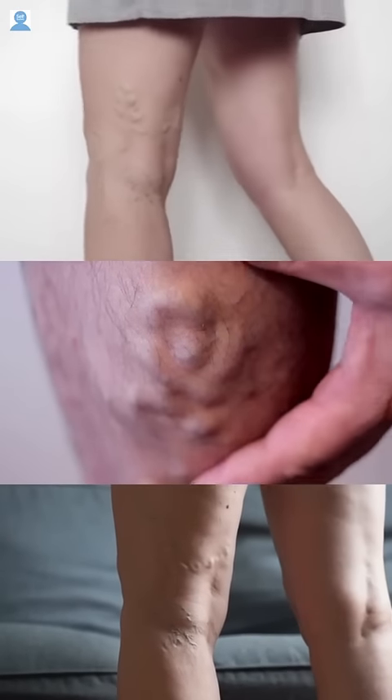Symptoms include a twisted cluster of blue and purple veins in the legs, followed by swelling in the leg, feet, and ankle, with muscle cramps, aching, and soreness.